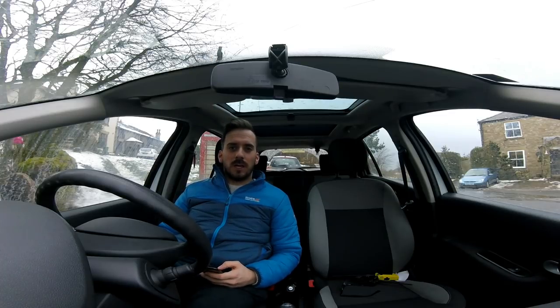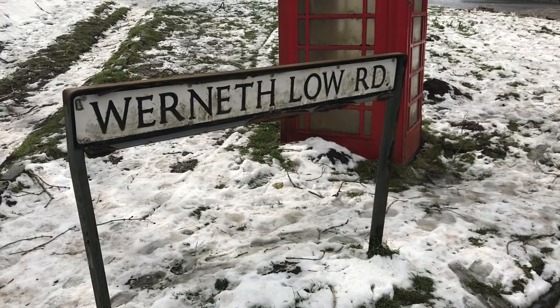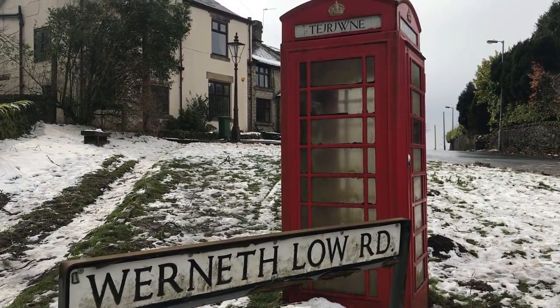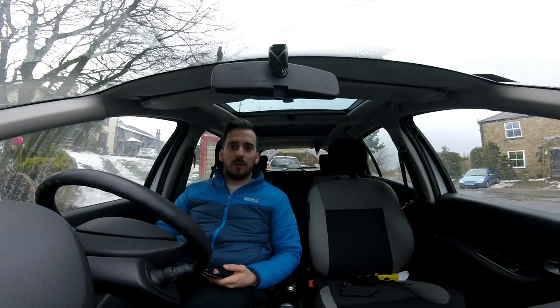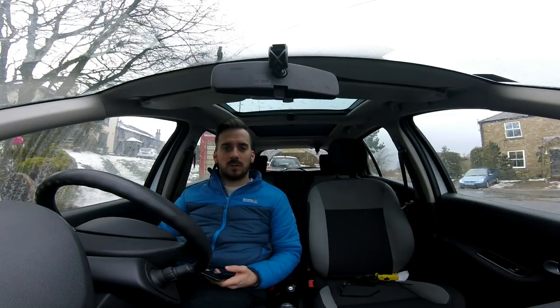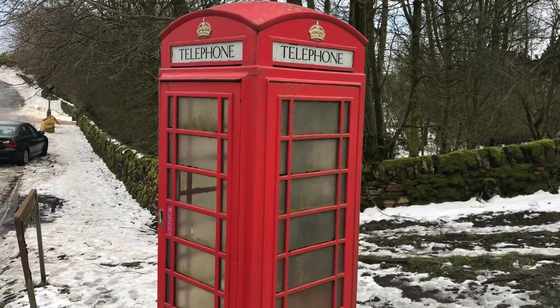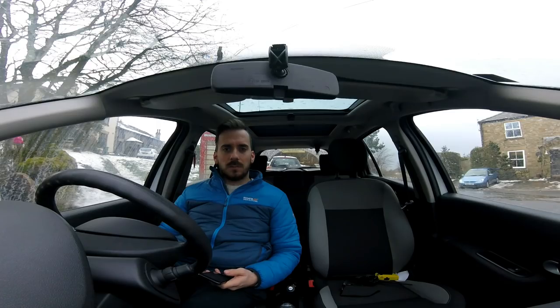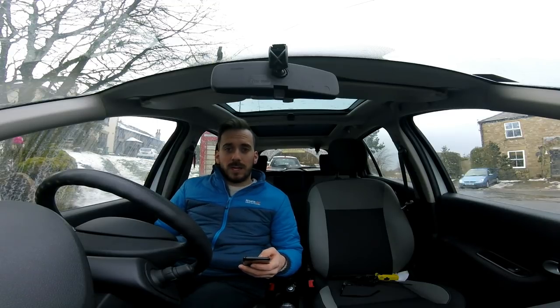Hi guys, welcome back to the channel, I hope you're all okay. I've come up to Werneth Lowe today, which is just treacherous with this snow but it's passable at least — it wasn't the other day. I wanted to do a bit of an update on the phone box video I did about three or four weeks ago, about this mystery telephone box. It sparked a bit of a debate in the comments and on Twitter, so I thought I'd read you a couple and give you an update.